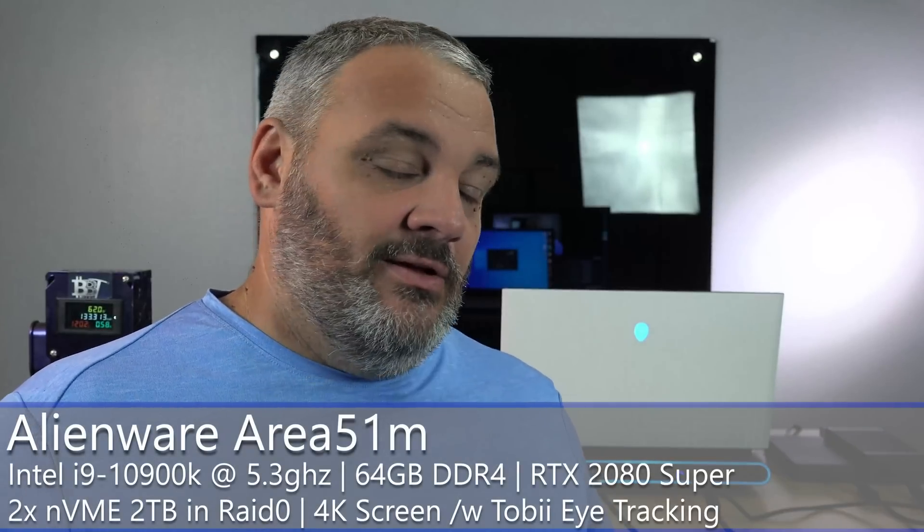Hey guys, welcome back. Carter Bits Be Tripping — we're going to take you through a good one today. This is the mining laptop right here: the Alienware Area 51, the latest one they have. Unfortunately it's not the one with the RTX 3000 series — those have been pushed off. It's got a 20-core Intel i9-10900K in it.